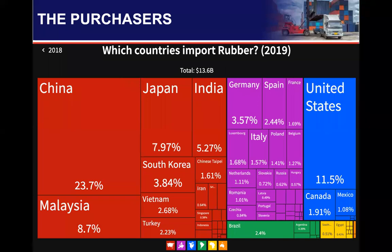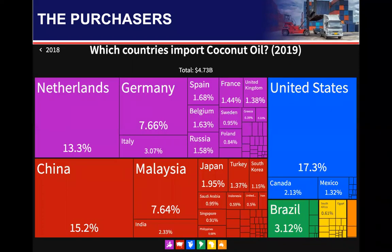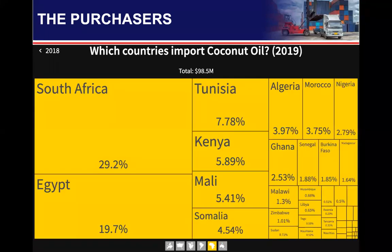Moving on to rubber, the global market size is $30.6 billion. Major importers include China, Japan, India, Malaysia, South Korea, and Vietnam, as well as Germany, Spain, United States, Canada, Mexico, and Brazil. In Africa, there is $162 million in demand for rubber from South Africa, Egypt, Algeria, Eswatini, Kenya, Ethiopia, Tunisia, and Morocco. For coconut oil — and remember, the state produces coconut — the global market size is $4.73 billion. Major importers include Netherlands, Germany, China, Malaysia, Japan, United States, Canada, Mexico, Brazil, and France. In Africa, major importers include South Africa, Egypt, Algeria, Tunisia, Morocco, Kenya, Mali, and Somalia.